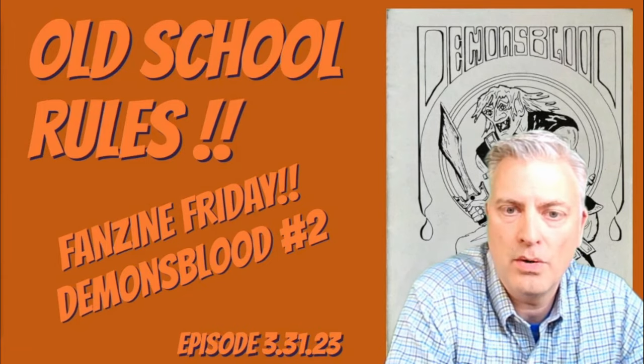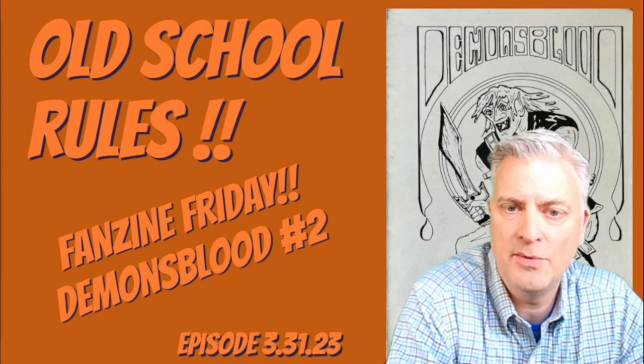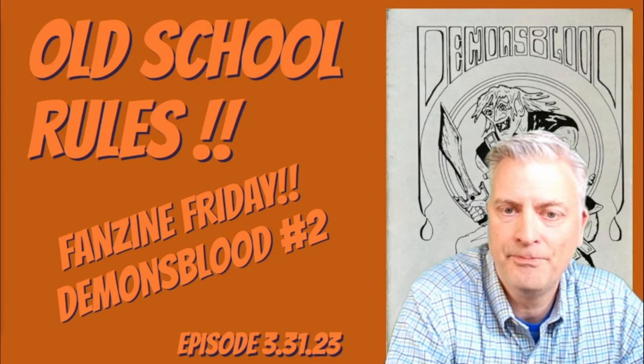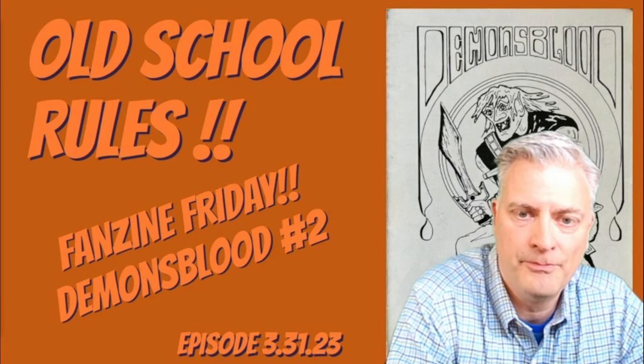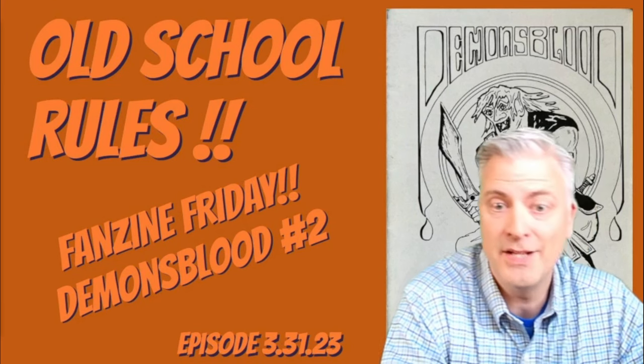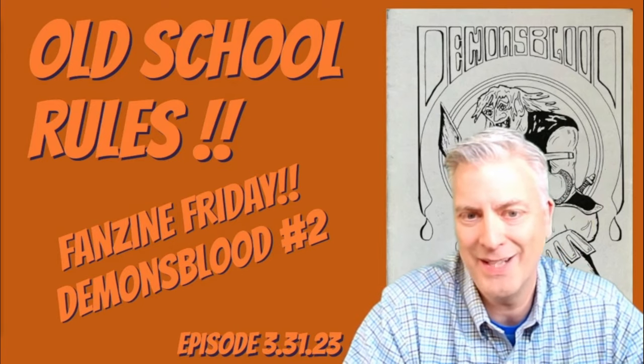That is it, my friends, for Fanzine Friday — Demon's Blood number two. Hope everybody enjoyed the video and hope you're enjoying the series. Hope you're subscribed to the channel. Please tell your friends to give us a look — maybe they'll become subscribers as well. Until next time, keep rolling 20s.